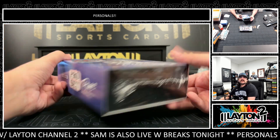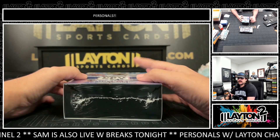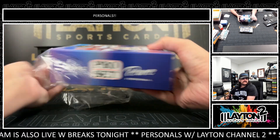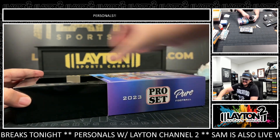We've got boxes for Dan M. We have a 2023 Pro Set Pure Football and a 2023 Composite. Good luck here Dan, let's start with the Pro Set Pure — hit some nice stuff out of here for you so far, let's keep it going. Your quarterback sat out — what the heck, you played him too well.